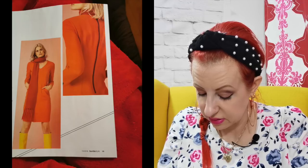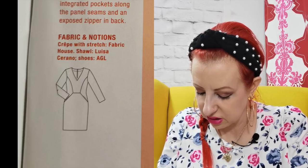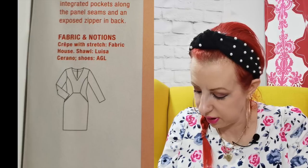The dress has got side seam panels which you could colour block, and the bottom panel has got inbuilt pockets. They've made it in stretch crepe. I'm sure you could make that out of something like a ponte if you wanted to give it a slightly more relaxed look, but it would look really fitted and smart for work.